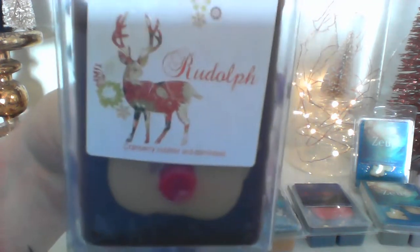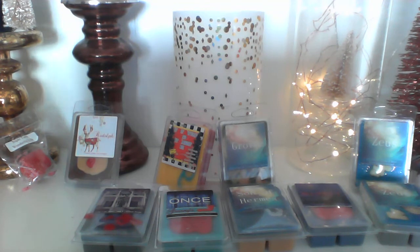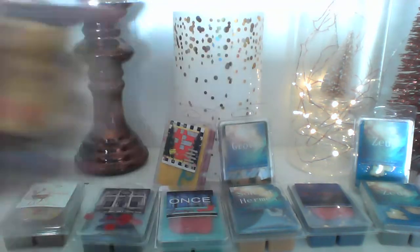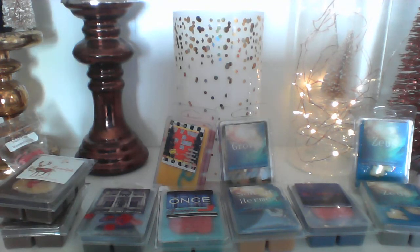I got two of 'Rudolph,' which is cranberry cobbler and cornbread. I love cranberry and I love cornbread so obviously I had to get this. That didn't disappoint — you smell that cranberry, that sweet tartness. I think it's more sweet than tart because it's a cobbler and it almost has a hint of cherry. The cornbread isn't as strong right now, it smells more like a cranberry cobbler. The second one smells a little less cherry but they both smell really really good.